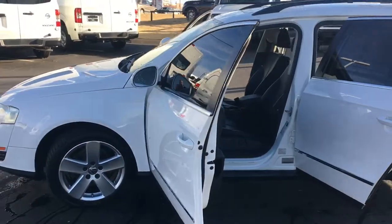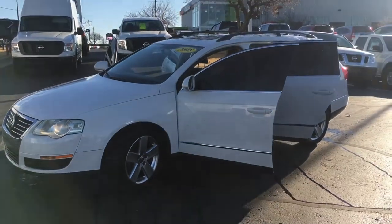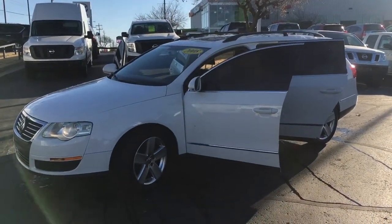So give us a call, guys. This is one that won't last very long and is going to be a great vehicle for somebody. Come by and check it out. Thanks again.